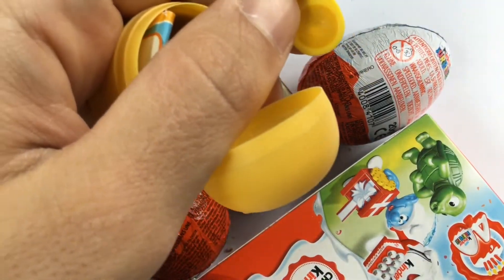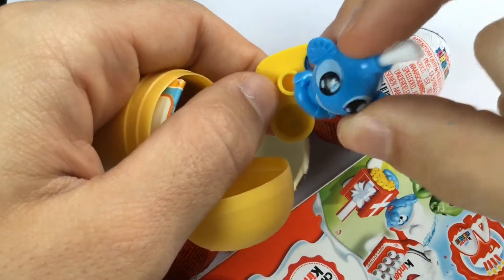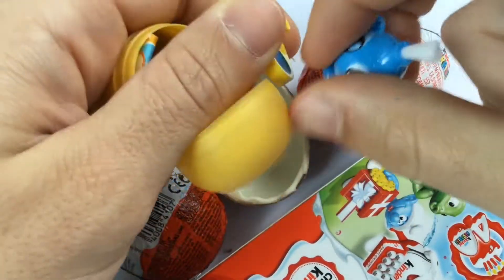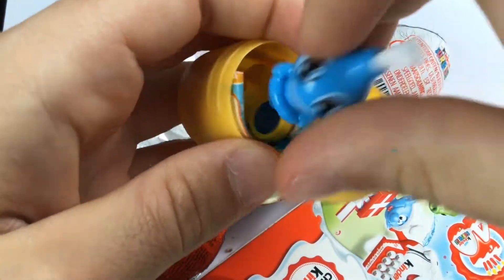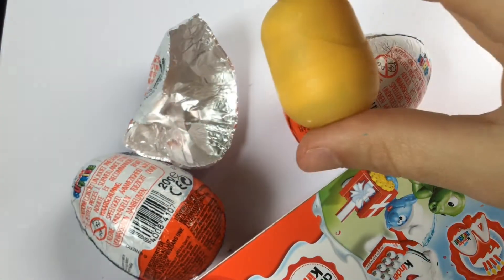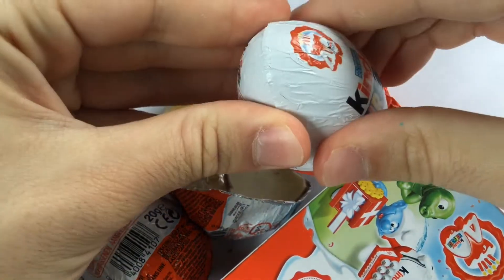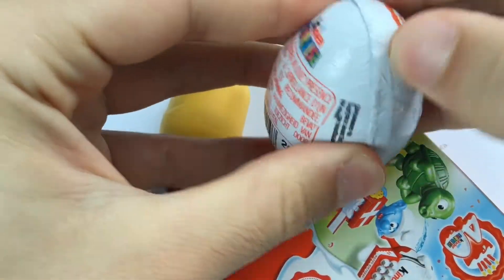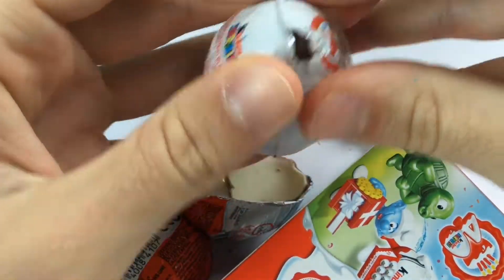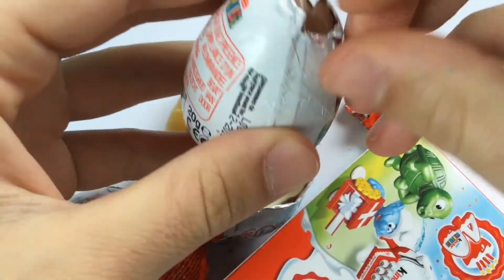So you need water, and then you can paint. Really nice. Really, really nice. I always wanted something like this. The chocolate is so good. I will give it 9.5 out of 10 points.